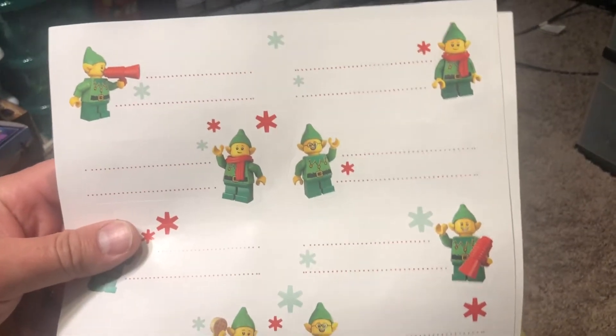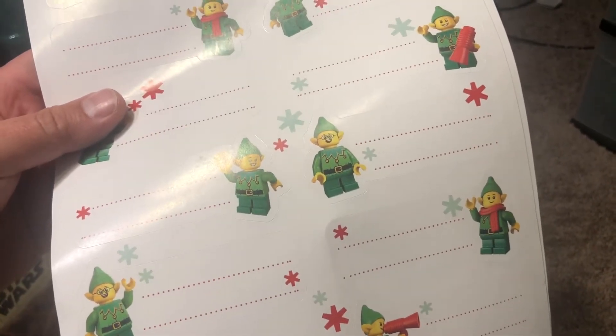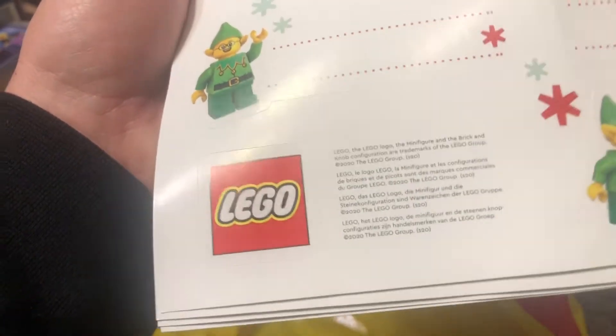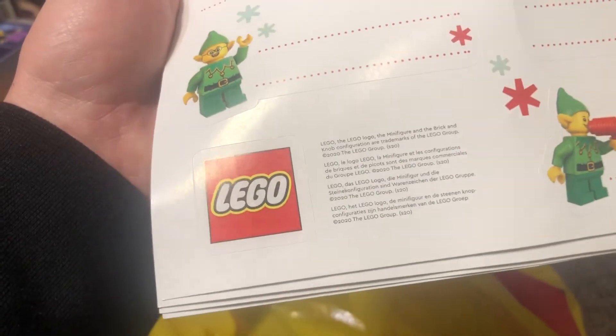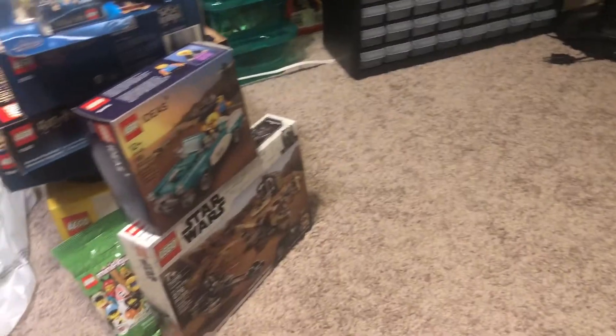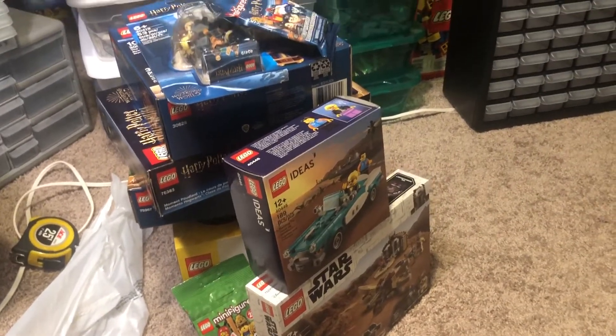Something I picked up on my way out of the store were a couple of sheets of these Elf Christmas labels for packages. What's cool is that the Lego sticker is a separate sticker — it's not just the Lego logo on the sticker sheet, which I thought was pretty cool. I got a couple of sheets of those. So that's my Lego haul for New Year's Day.